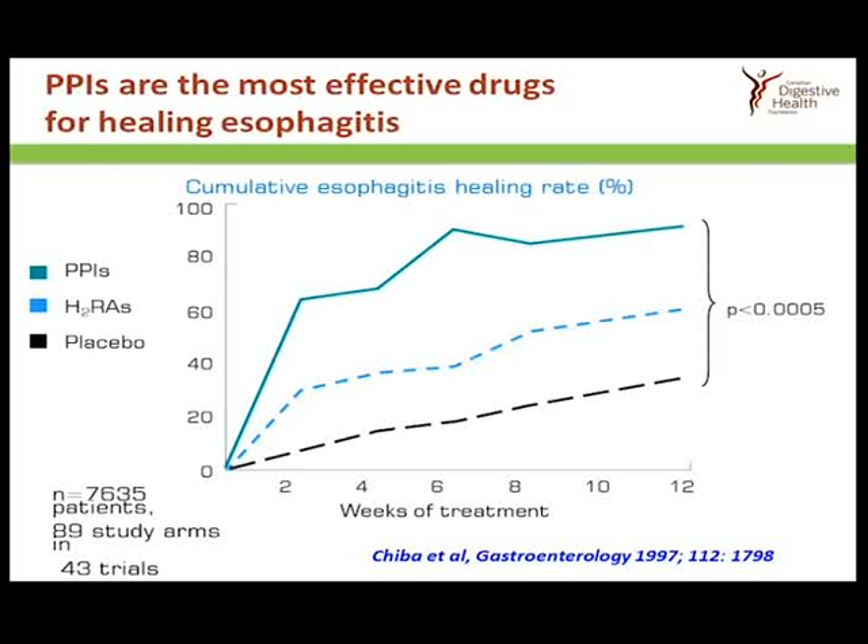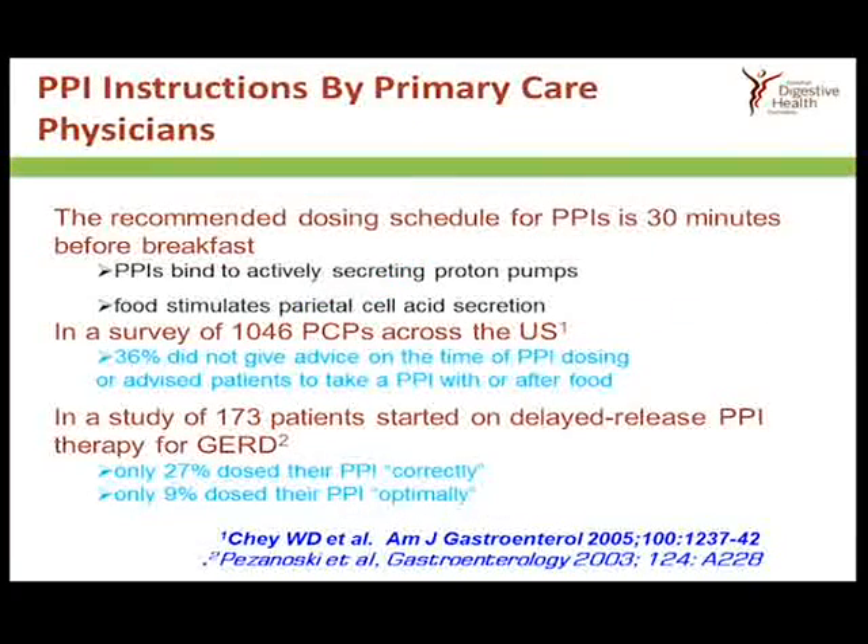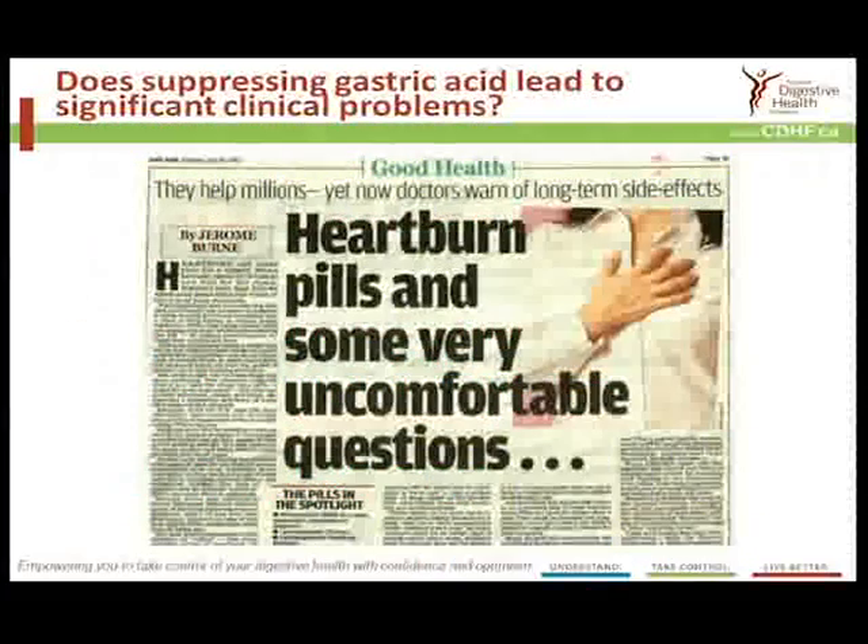When it comes to lowering acid, it's quite clear that the PPIs — drugs like Losec, Prevacid, and Pantaloc — are very effective. You can see in green that they're more effective than the histamine-2 receptor antagonists like Tagamet or Zantac, shown in the dotted line. One problem is that most people don't take their drugs at the correct time. The absolutely critical time is half an hour before the first meal of the day, and in surveys done across the United States, only around 30% of people are taking their drugs correctly.